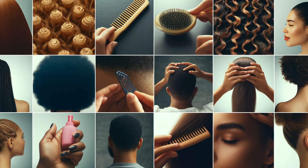Today, we're exploring a rare and intriguing dermatological phenomenon: Pili Multigemini. What causes it? Is it harmful? How is it treated? Let's find out!